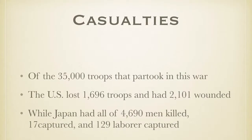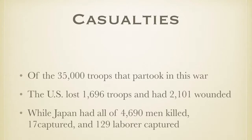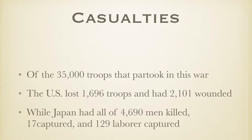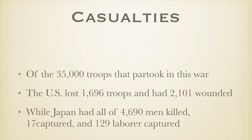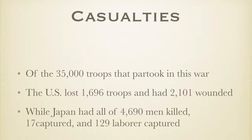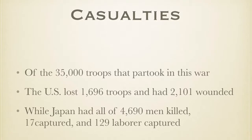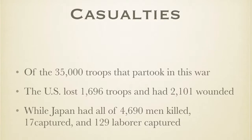The casualties by the various sides were 1,696 killed and 2,101 wounded for the U.S. For Japan, 4,690 were killed, 17 captured, and 129 laborers captured.